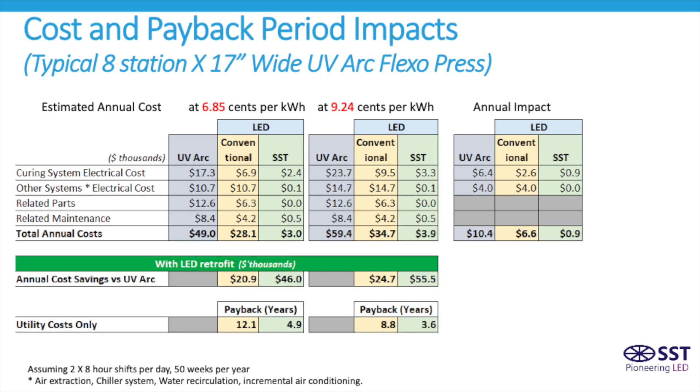With these assumptions, we can now calculate a payback period if a press were to be retrofit from UV to LED. From a very conservative standpoint of only looking at the cost of electricity savings, conventional LED has gone from a 12-year payback period to 9 years. The SST LED technology has gone from a 4.9-year payback to a 3.6-year payback.